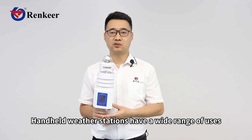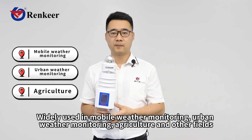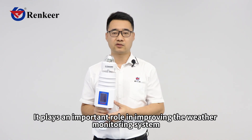Handheld weather stations have a wide range of uses, widely used in mobile weather monitoring, urban weather monitoring, agriculture, and other fields. They provide users with a simple and reliable way to obtain weather information, playing an important role in improving the weather monitoring system.